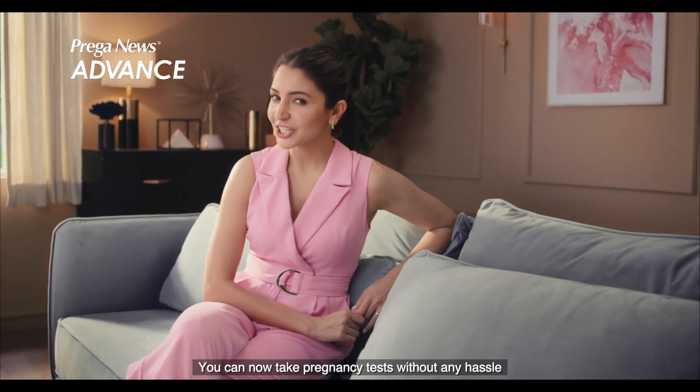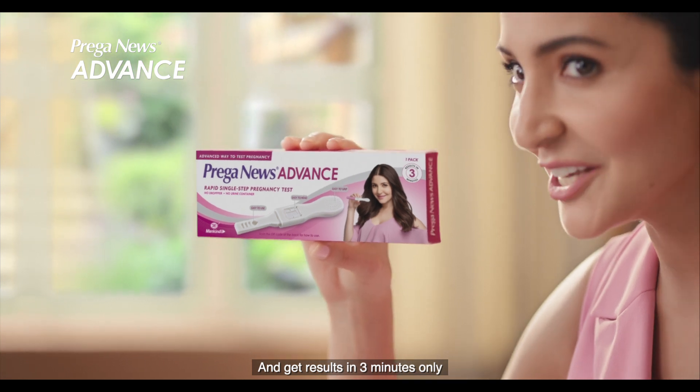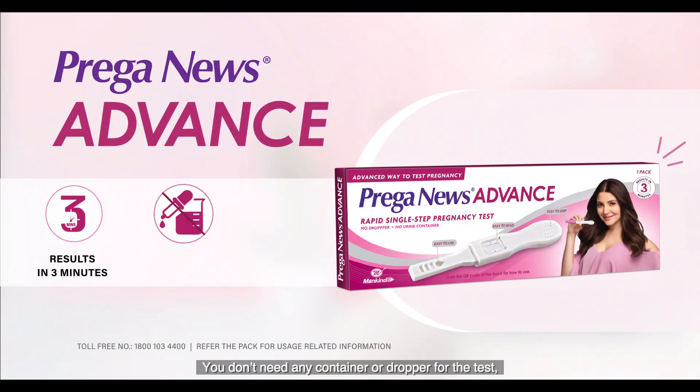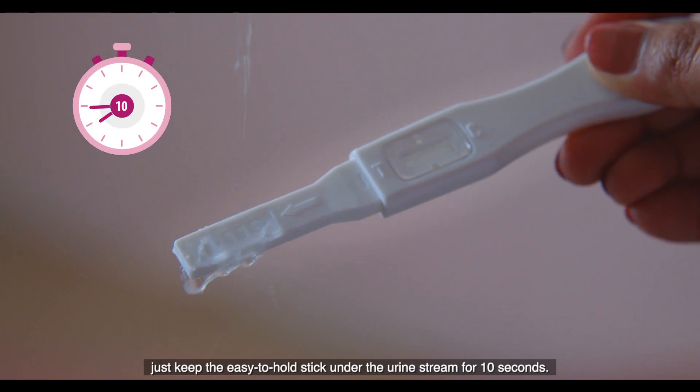Test pregnancy without any hassle. Prega News Advance has been tested and the result is just in 3 minutes. No container or dropper needed. Just keep the easy-to-hold stick in direct urine stream for 10 seconds.